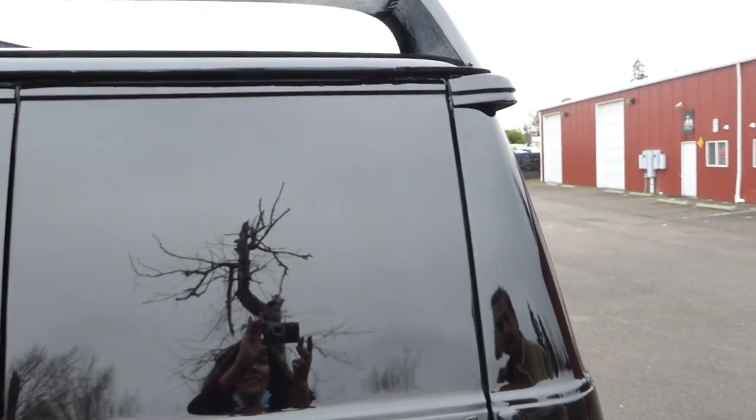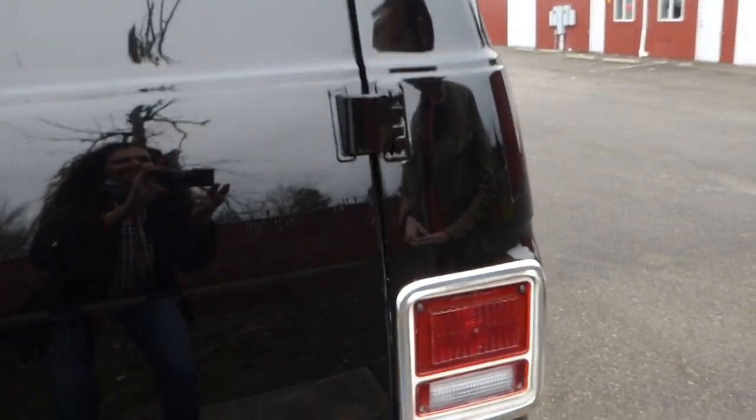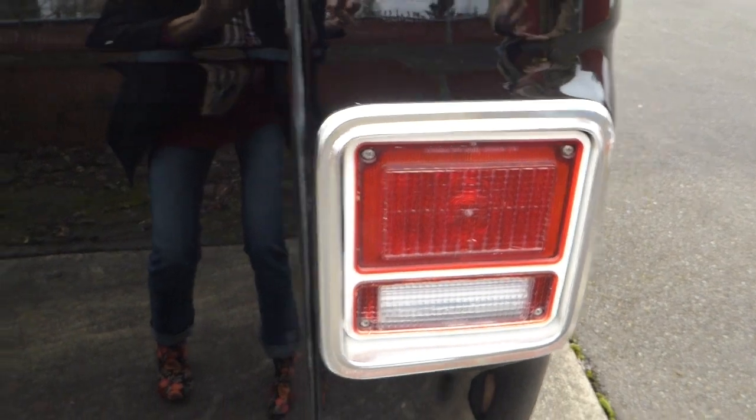All of the lights on the van work, including the reverse lights. All of the gauges work — this is important to know. All of the accessories such as the heater, the windshield wipers, the turn signals — all of that. Everything on the van works.